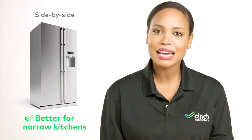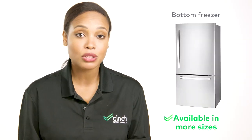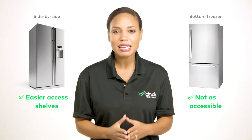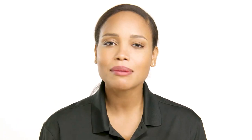But what about space? If you have a narrow kitchen, a side-by-side might be your best bet. But bottom freezer refrigerators work well in smaller spaces as well because they're available in more sizes. With a side-by-side refrigerator, you can keep frequently used freezer items on easier-to-access shelves. It all comes down to your preferences when picking which type fits your kitchen and food style best.